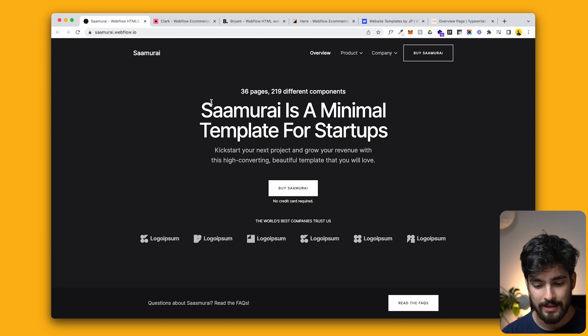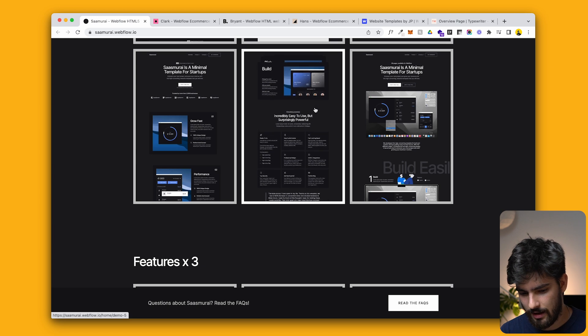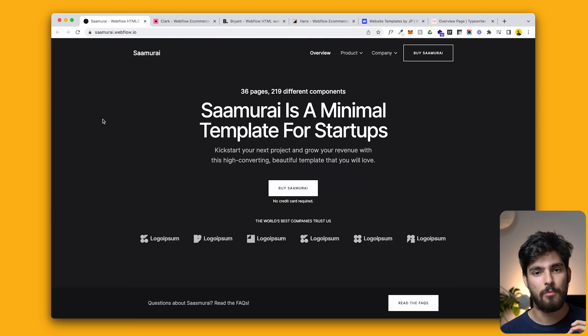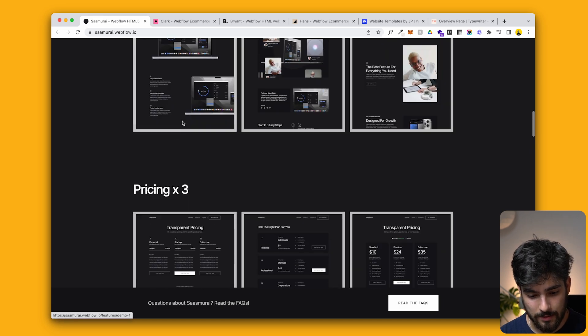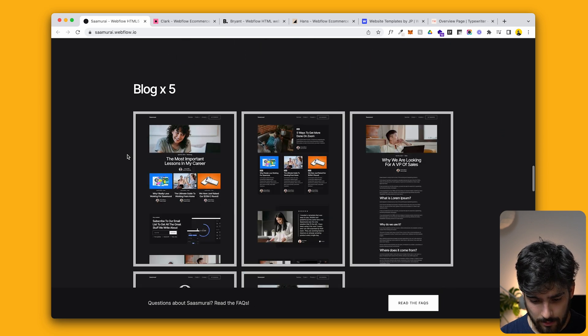First one is Samurai — it's the minimal template for startups. A lot of people are in the process of designing for startups as kind of the first thing they do, going into design for digital companies or even physical companies. These guys are showcasing something like a bank. What we have here is many different types of homepages, features, pricing pages, about pages, blog, careers, integrations, contact — it just goes on.